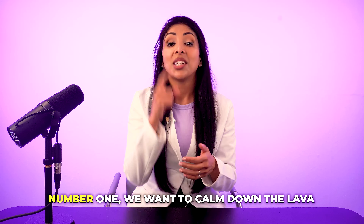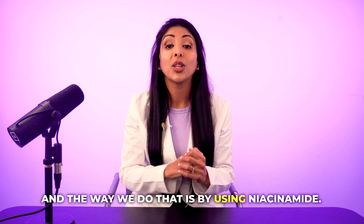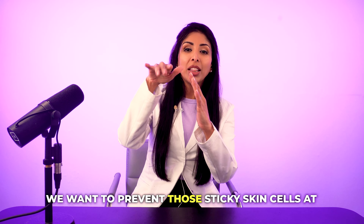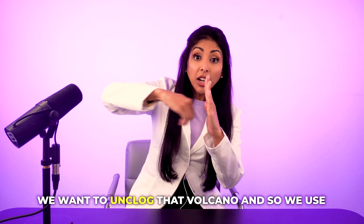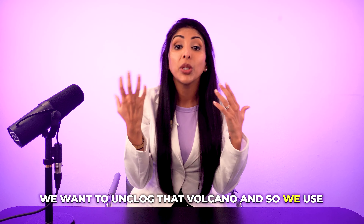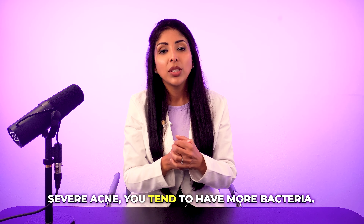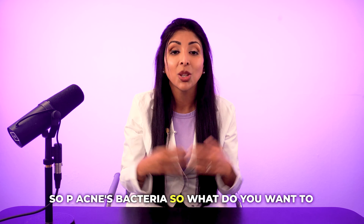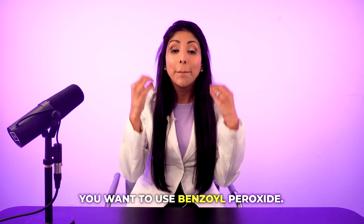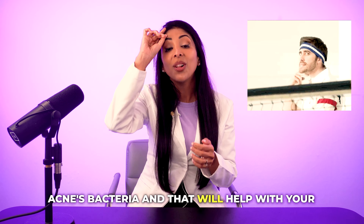So what do we do about it? Number one, we want to calm down the lava, and the way we do that is by using niacinamide. We want to prevent the sticky skin cells at the top of the volcano, so we use vitamin A. We want to unclog that volcano, so we use salicylic acid. And as you start to get more severe acne, you tend to have more bacteria — P-acnes bacteria — so you want to use benzoyl peroxide. It will kill the P-acnes bacteria and that will help with your acne.